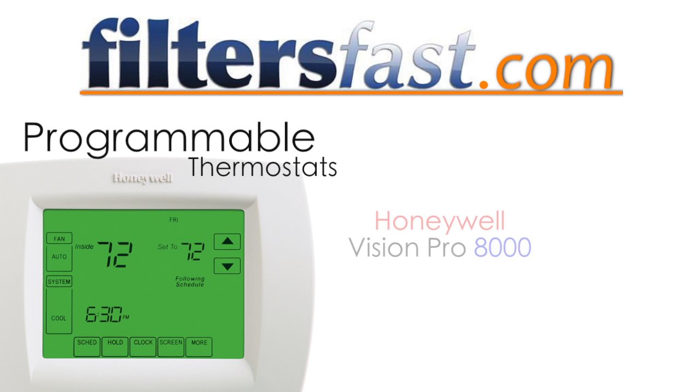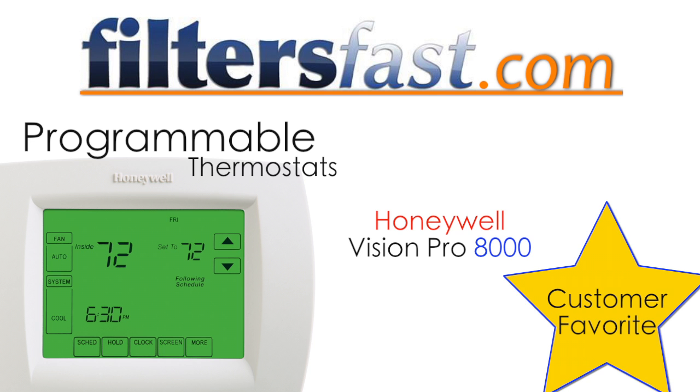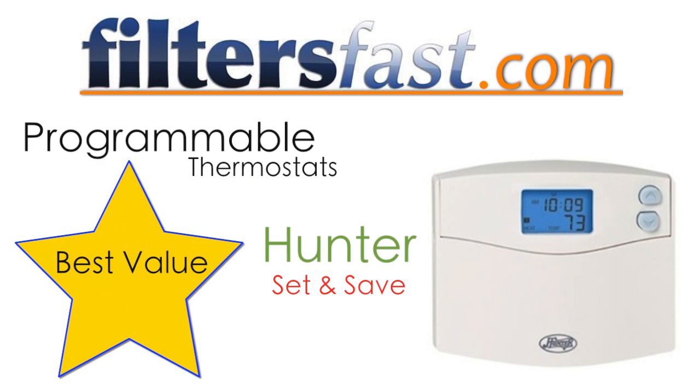For programmable thermostats, the Honeywell Vision Pro 8000 is the customer favorite, and the Hunter Set and Save is voted the best value.